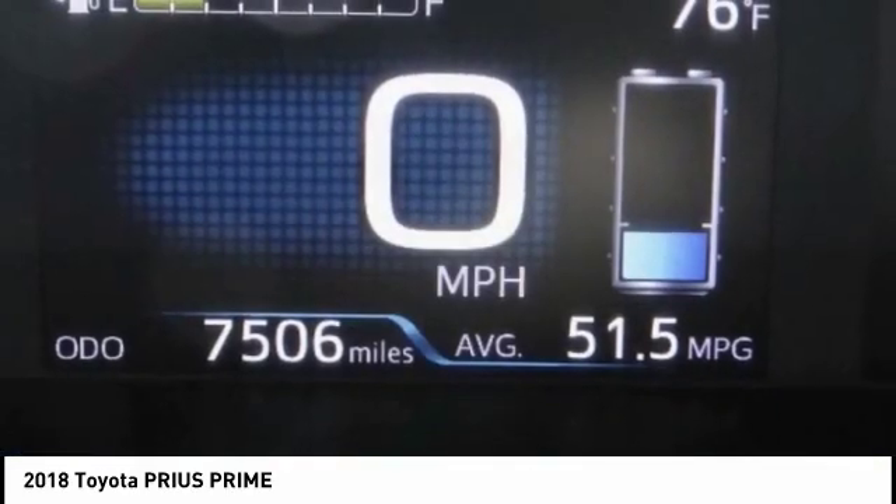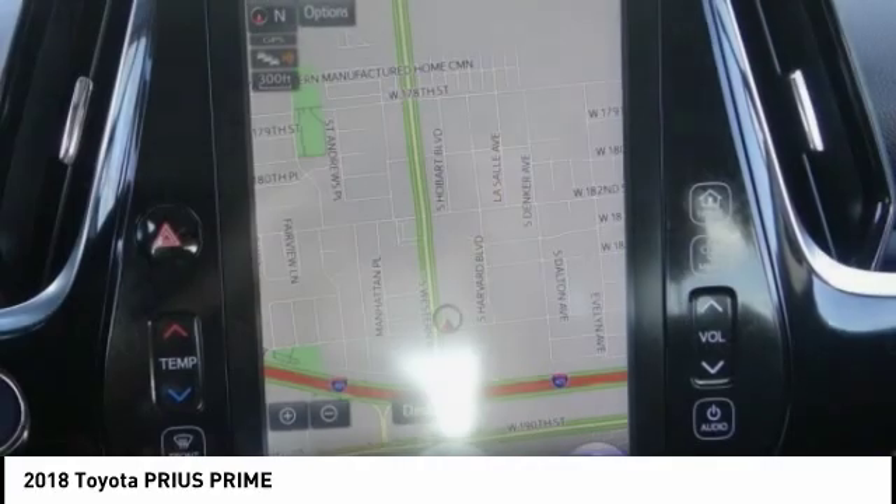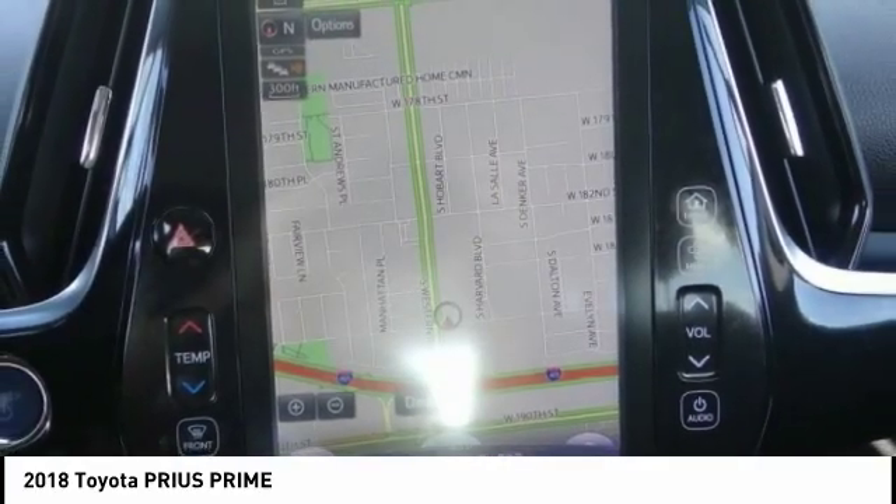It is priced below $35,000, and this vehicle has less than 8,000 miles.